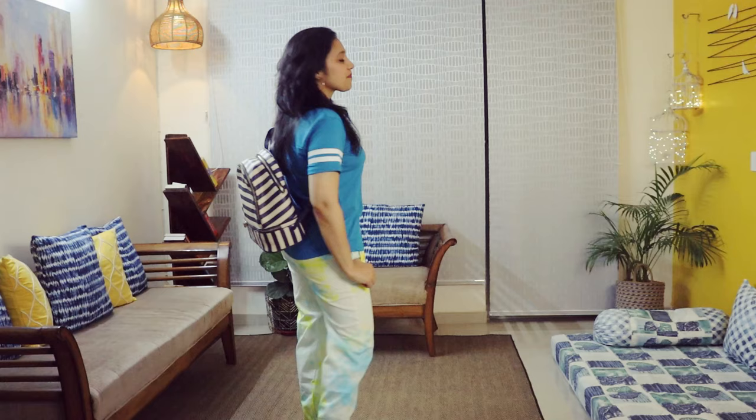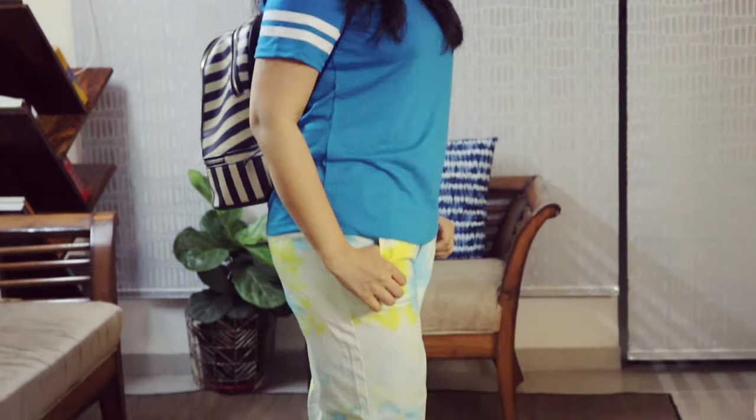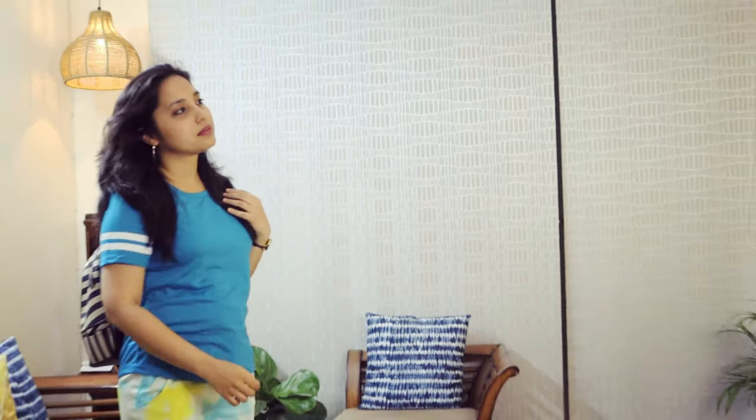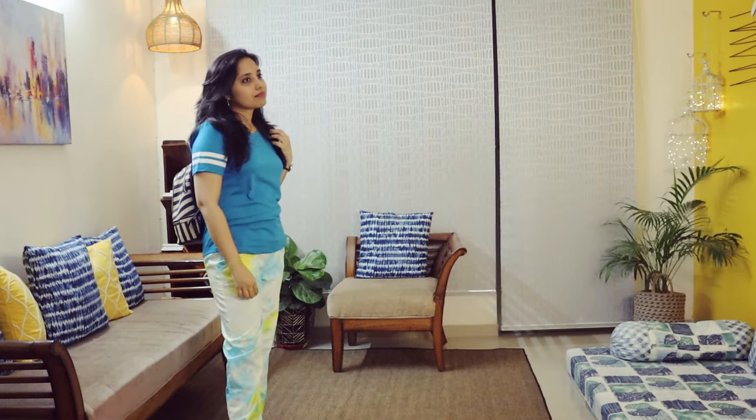This is a perfect airport look. It is very comfortable. This type of trousers are very trendy — tie and dye wearlet trousers. I have taken a t-shirt in the same style and a backpack. And on the face, just a little hoops, not much. You can put sneakers on. It looks very stylish and comfortable.